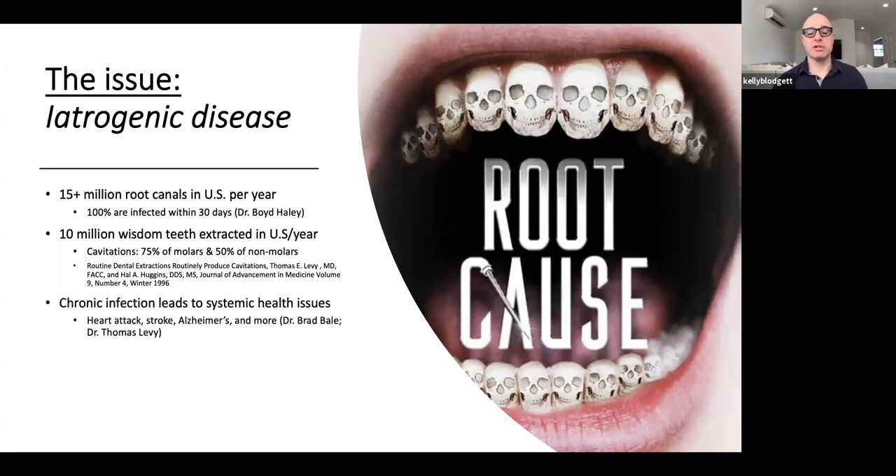As I've read certain books such as 'Beating the Heart Attack Gene' by Brad Bale, where he talks about chronic oral infections, periodontal issues, root canal issues that lead to strokes, heart attacks, Alzheimer's, as well as Tom Levy's book 'Hidden Epidemic' — all very clear that some of what we do for patients can lead to chronic infection, which clearly is not helpful to anybody's health.